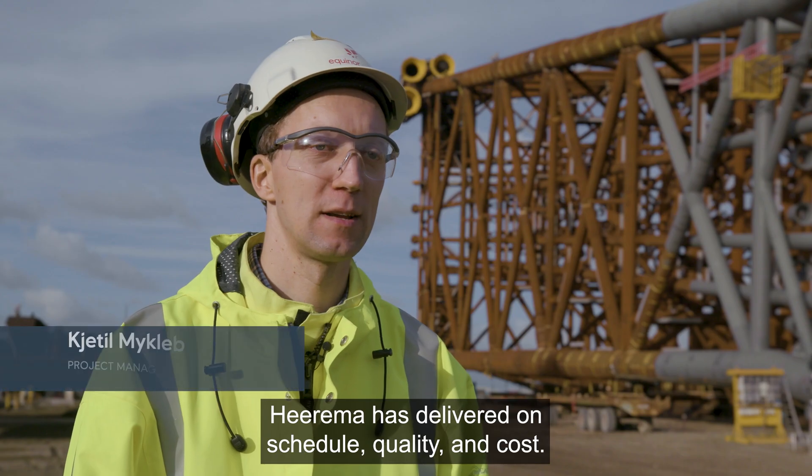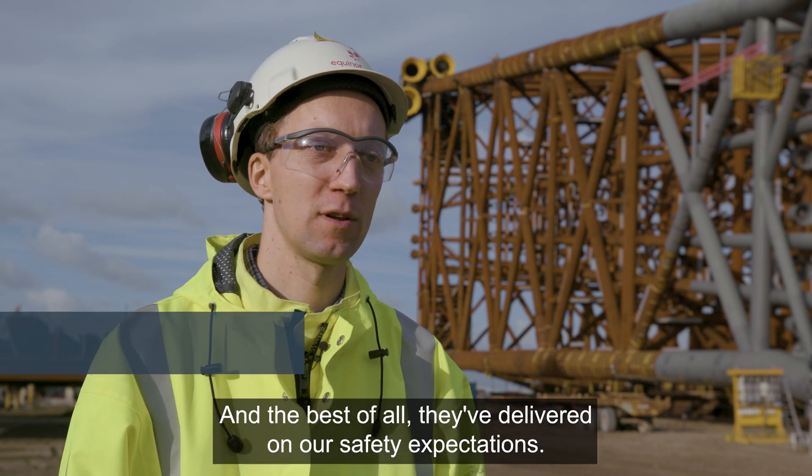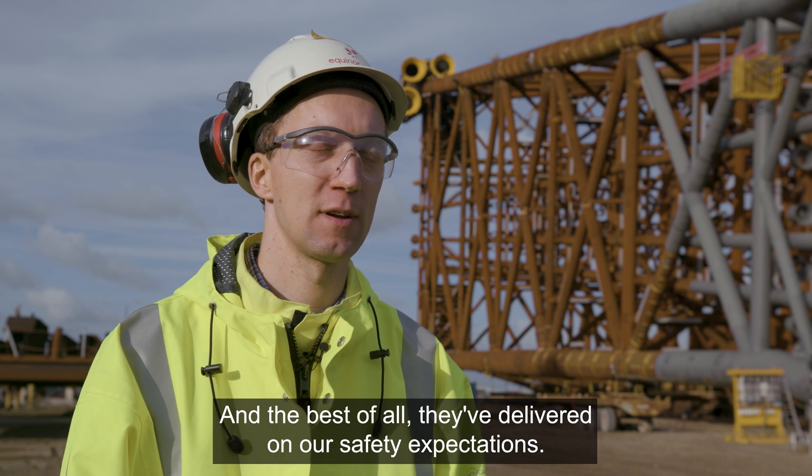Heerema has delivered on schedule, on quality, and within cost. Best of all, they have delivered on our safety expectations.